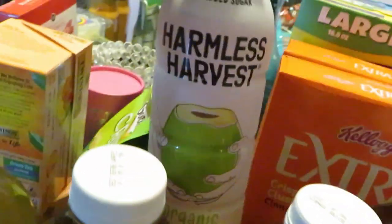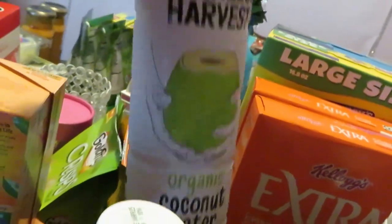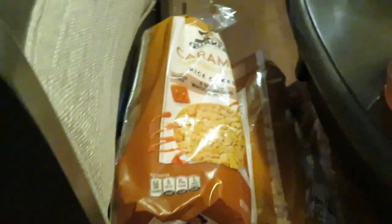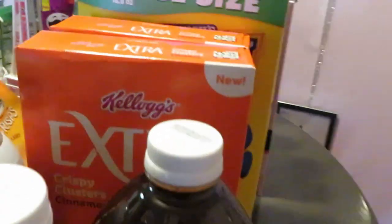I saw YouTube talking about this Harmless Harvest organic coconut water, so I wanted to try it and grabbed that. Over here we've got the Quaker rice cakes — I have four of the caramel, we love the caramel. They are BOGO this week as well.